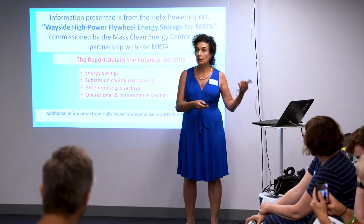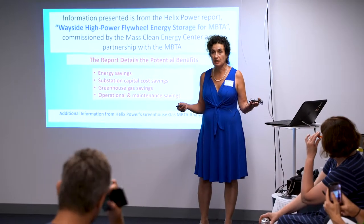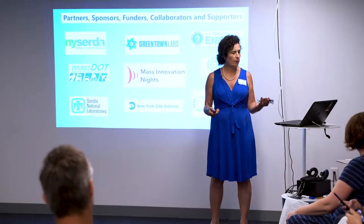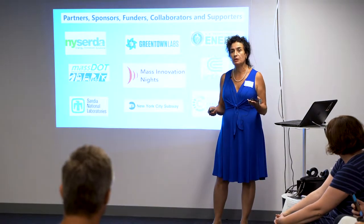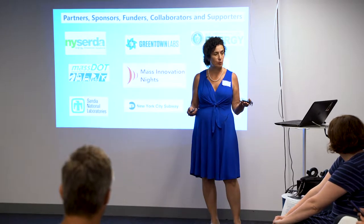If paired with a substation, we can help the efficiency of that substation and grow its capacity at a far lower cost than upgrading a substation. Our partners include NYSERDA and the Department of Energy. Sandia National Labs has been a phenomenal supporter of us.